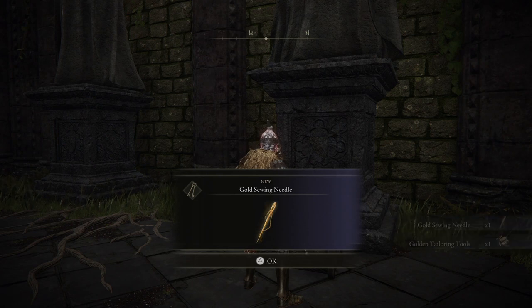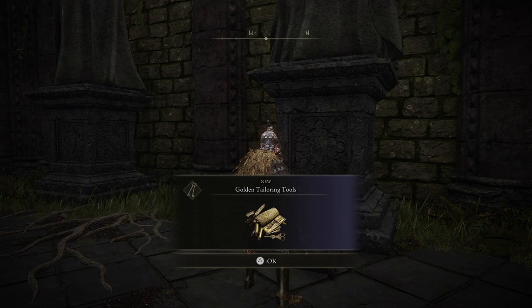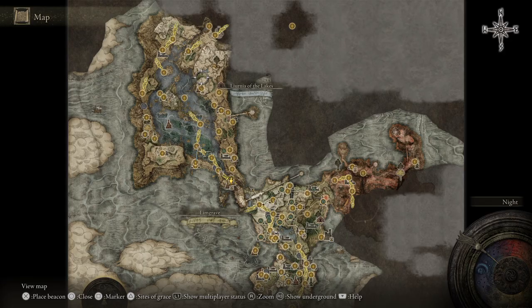Hello and welcome. Today I'm going to be showing you where to get your hands on the Gold Sewing Needle and the Golden Tailoring Tools in Elden Ring. Let's kick it off with the map location. This one's located in Liurnia of the Lakes and it's the Church of Vows that you need to go to.